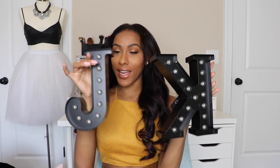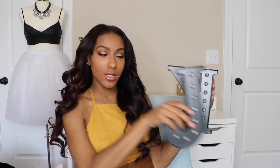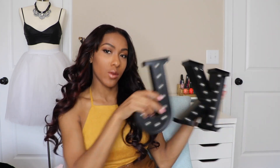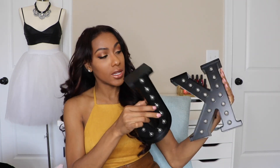The next two decorative pieces are a J and a K — for Jayla Koriyan — and I'm going to put them on my desk in the back. They light up. It might look backwards on camera but J-K, you get it. This is just going to be a cute decorative piece that also brings in some black.